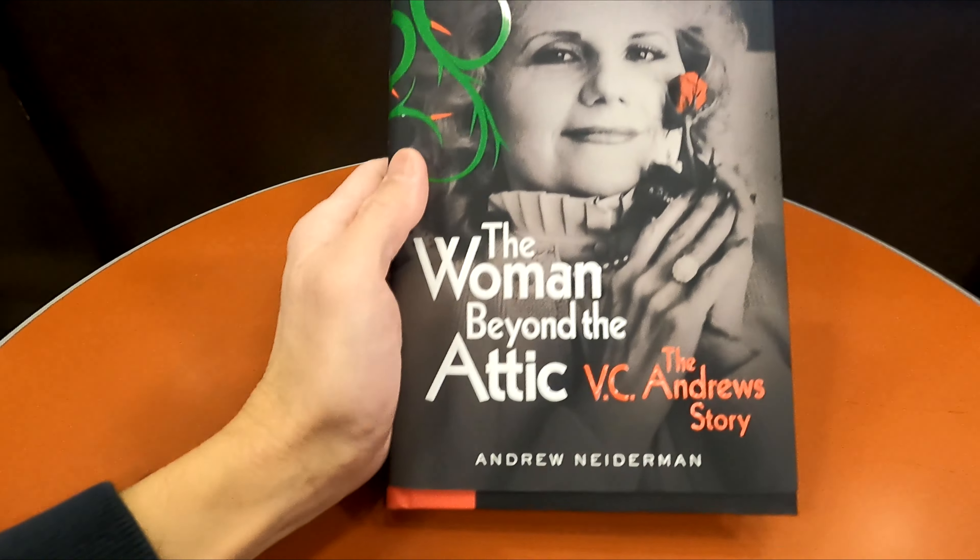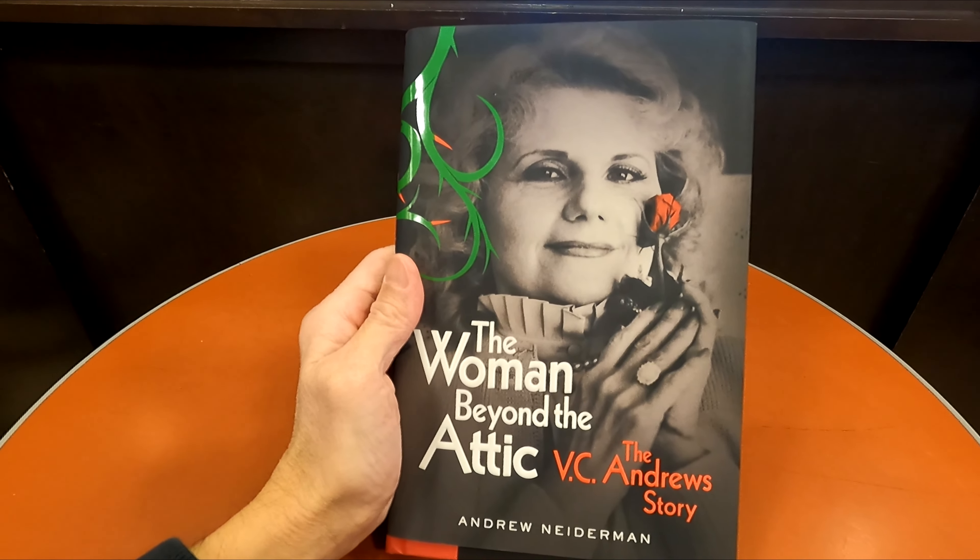Here is a look at the book, The Woman Behind the Attic: The V.C. Andrew Story, by Andrew Niederman.